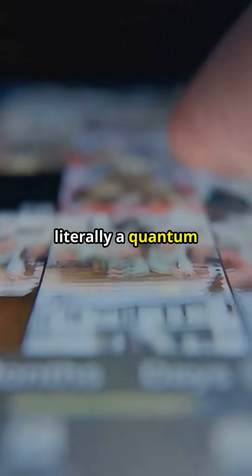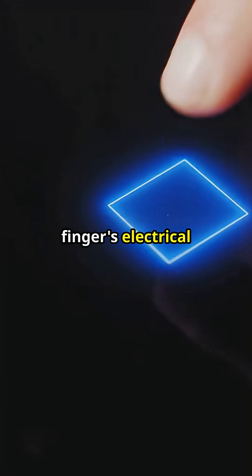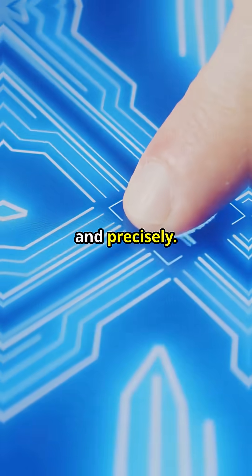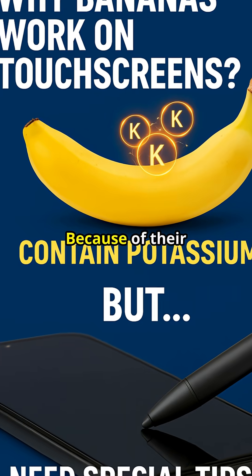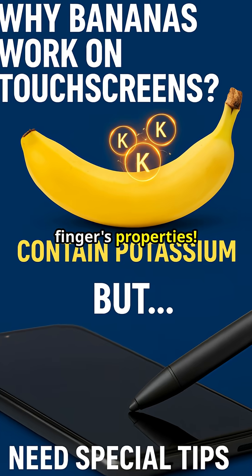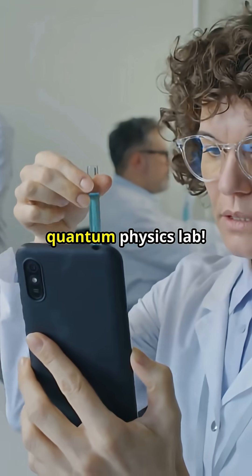Every swipe is literally a quantum conversation. Your finger's electrical signature tells the phone where and how you touch, instantly and precisely. Bananas work too, because of their potassium content. And special styluses have conductive tips that mimic your finger's properties. Your pocket is a quantum physics lab.